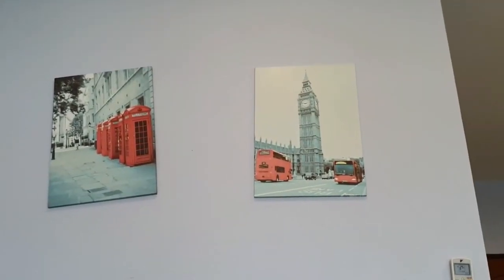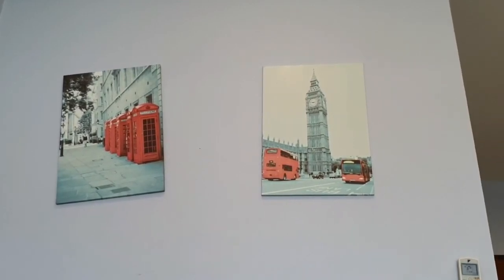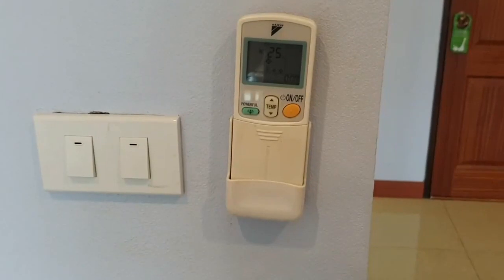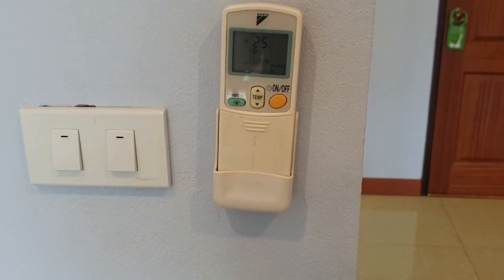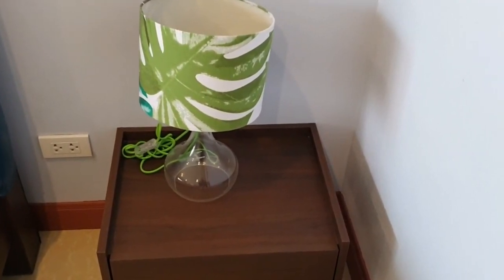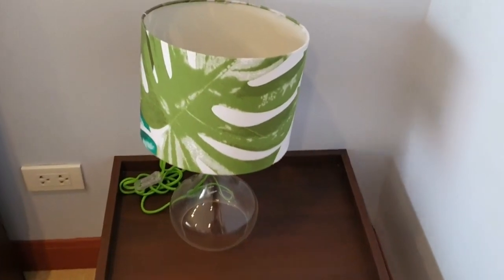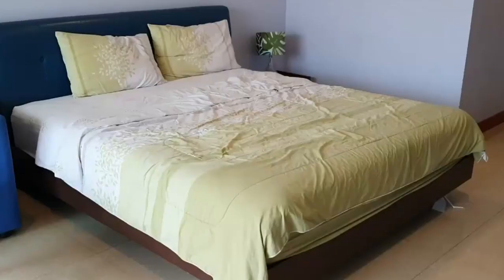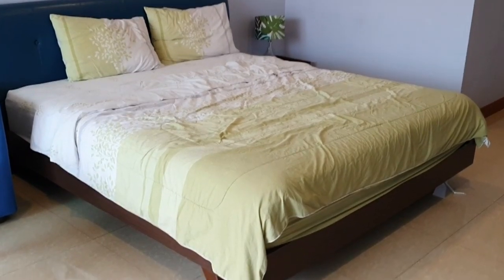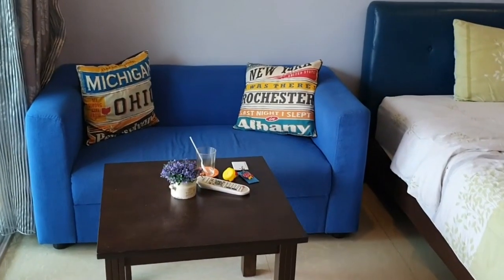There are some nice paintings on the wall from good old London Town — telephone boxes and London buses. Standard air conditioning remote here. You've got your bedside table with a little bit of storage, and a pretty funky bedside lamp — look at that lampshade, that's pretty cool. The lampshade and the bed are all color coordinated, and it sits nicely off the ground. You've also got a little coffee table and that funky little blue couch.